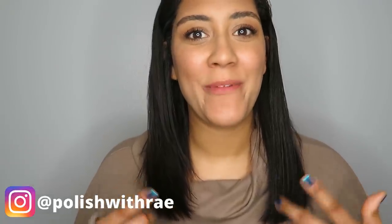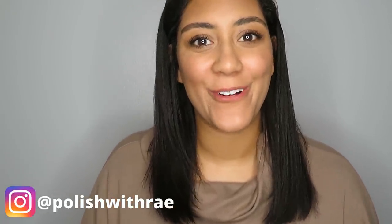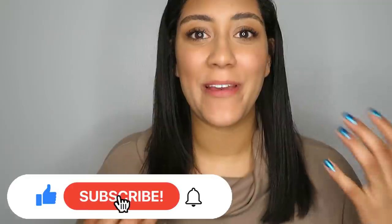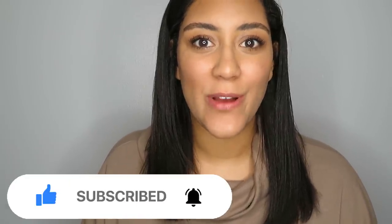Hey, welcome to Polish with Ray! I'm Rachel, and today I'm going to be sharing with you a lot of new releases from Coloriste Carol. Before you get started, go ahead and give this video a thumbs up, and if you're not already subscribed, make sure you do — I upload new nail-watching videos every week. Coloriste Carol has already released some of the polishes I'm sharing today earlier this month, and the rest will be available on the site on January 22nd.